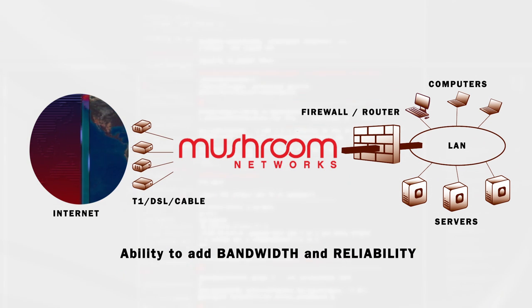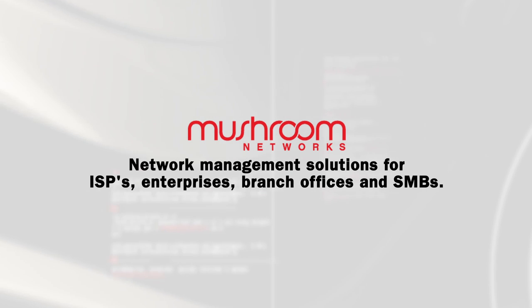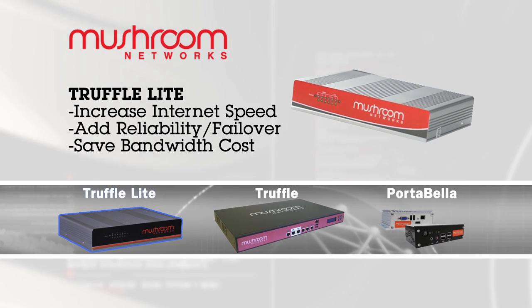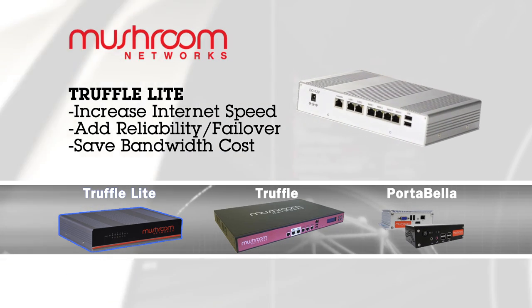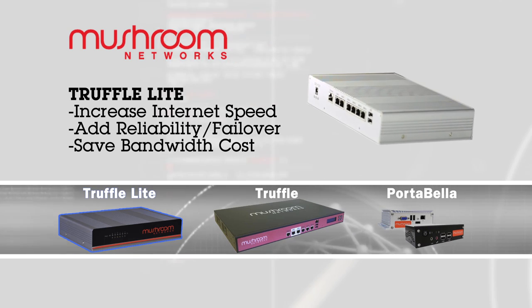We have several flavors of technology applied in different form factors. At the very low end, we have the Truffle Lite, which is a desktop small form factor unit. It can aggregate up to four internet lines as well as 3G, 4G failovers.